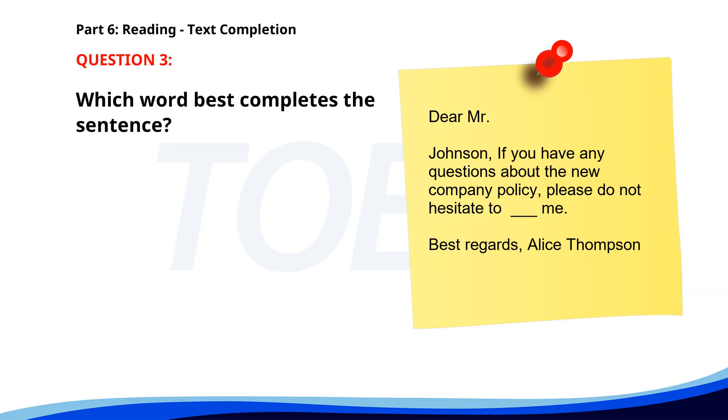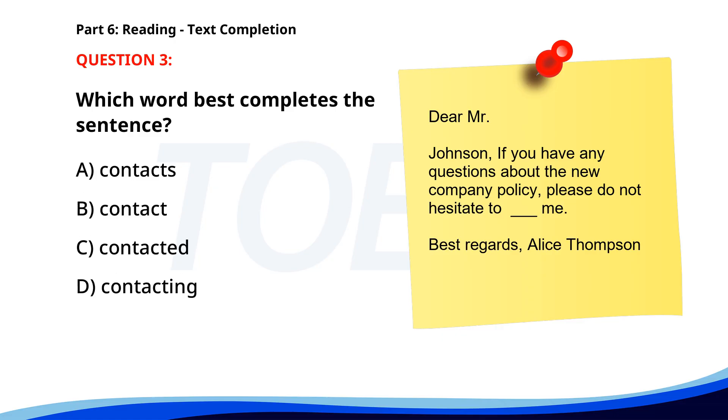Number 3. Dear Mr. Johnson, if you have any questions about the new company policy, please do not hesitate to ___ me. Best regards, Alice Thompson. A. Contacts. B. Contact. C. Contacted. D. Contacting. The correct answer is B: Contact.